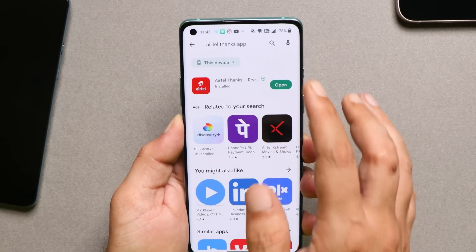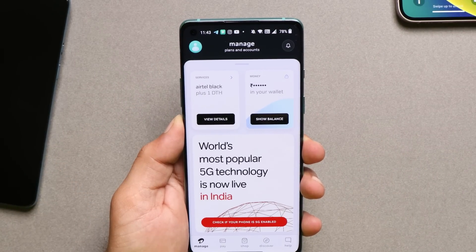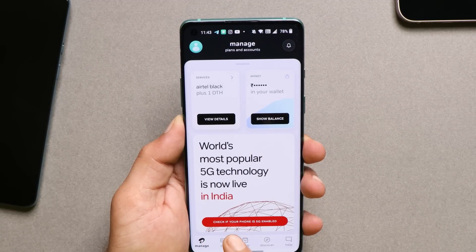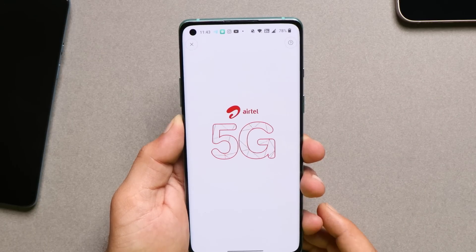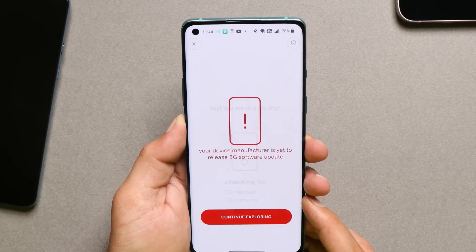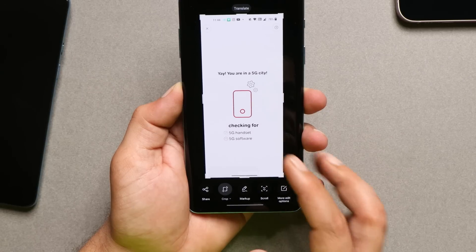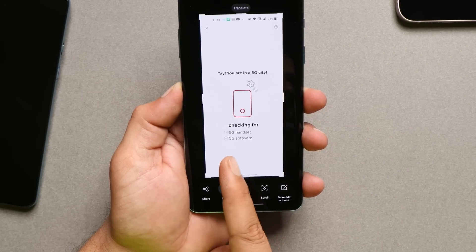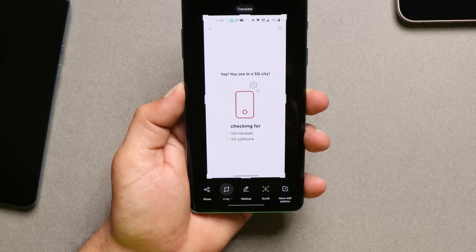Talking about the OnePlus 8 series — here I have my OnePlus 8, and if I open the Airtel Thanks application, there's a tab that says 'check if your phone is 5G enabled or not.' You just tap on it, allow location permission, and you can see that 5G is supported on this phone but it requires an additional software update. As you can see in the screenshot, it says '5G software update is required, which will be soon rolled out for supported OnePlus smartphones.'